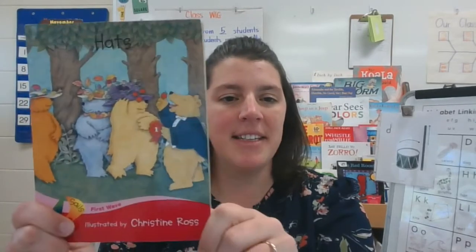Hi friends, it's Mrs. McCarver and it's time for today's reading lesson. Yesterday, we set some goals for ourselves as a reader. So for the rest of this week, we're going to review some of those superpowers that you might have chosen as your goal to work on. Today, I'm going to start to read a new book called Hats.